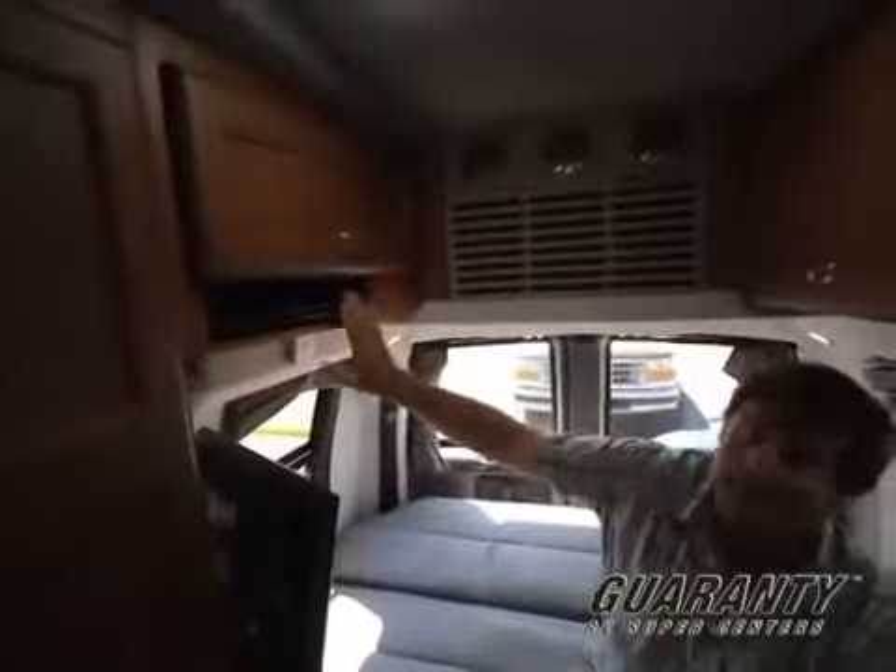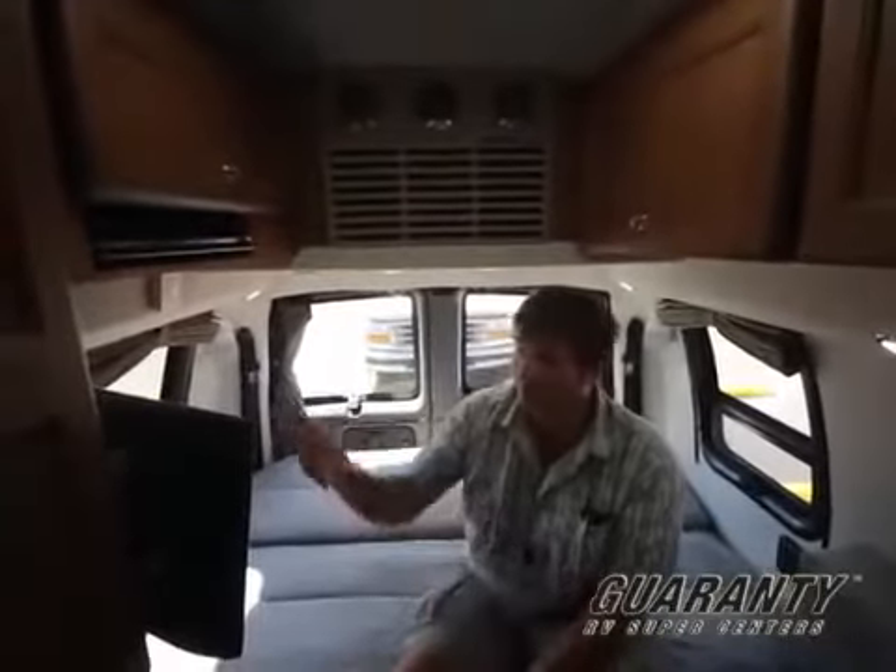There's a nice home theater system back here with a TV you can position to see from wherever you want, and a media player. This even has an inverter system so you can run that television without running your generator, which is nice if it's later in the evening or really early in the morning.